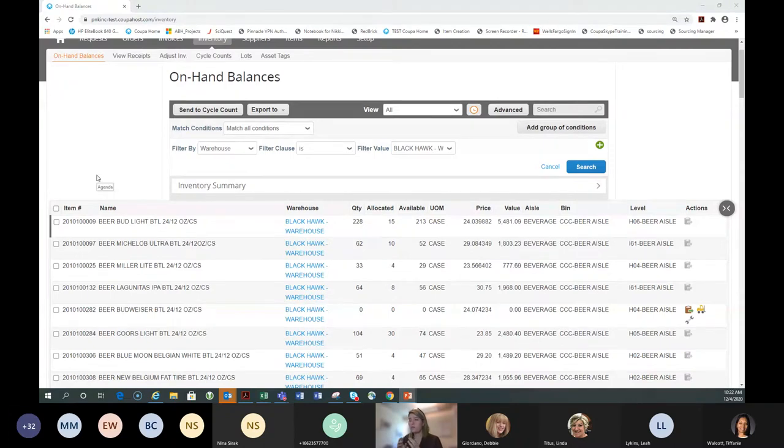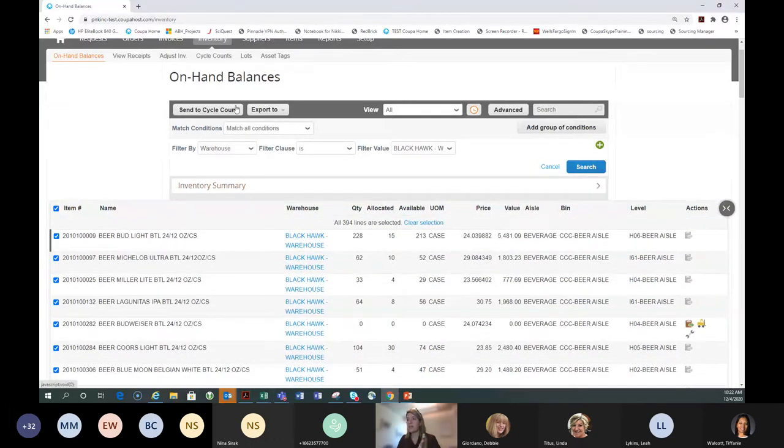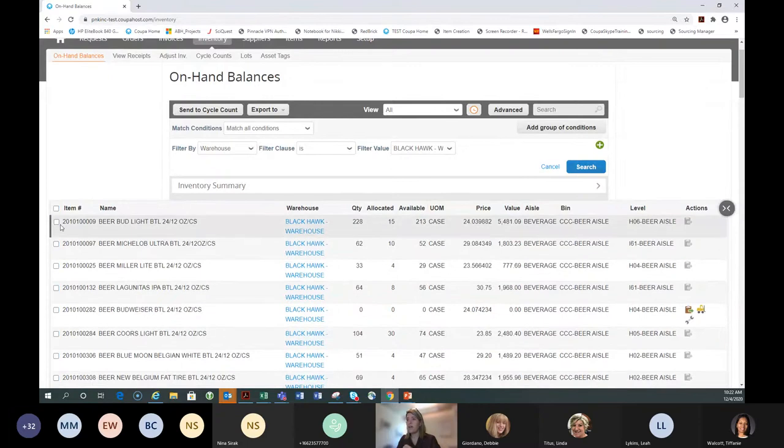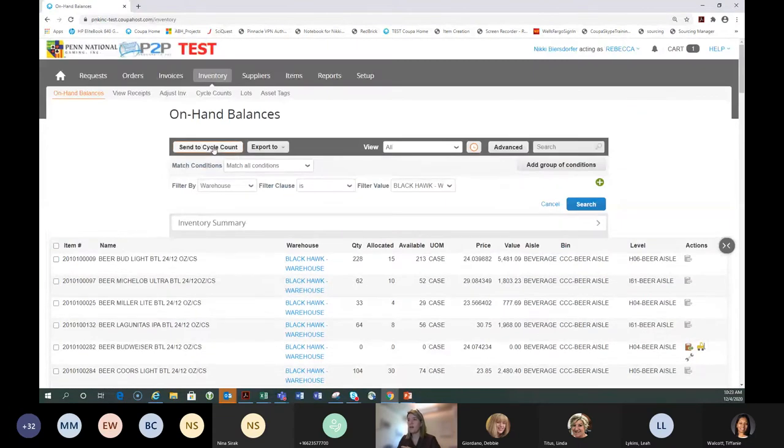If you're doing a smaller cycle count — just an aisle, a cooler, a freezer, or a type of item — make that selection here. For a full cycle count, select all items. I'd select all 394 items and hit the 'Send to Cycle Count' button. For speed today we're not doing a full cycle count, so I'm going to select just a random six items and send those to my cycle count.